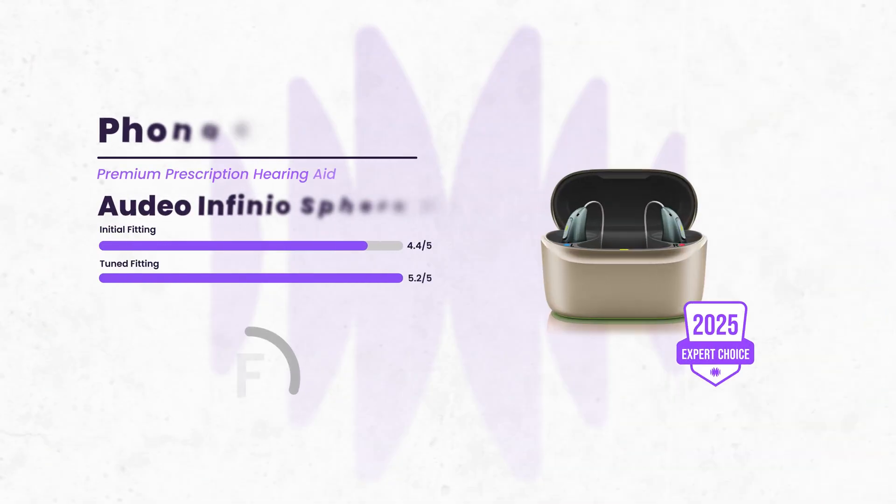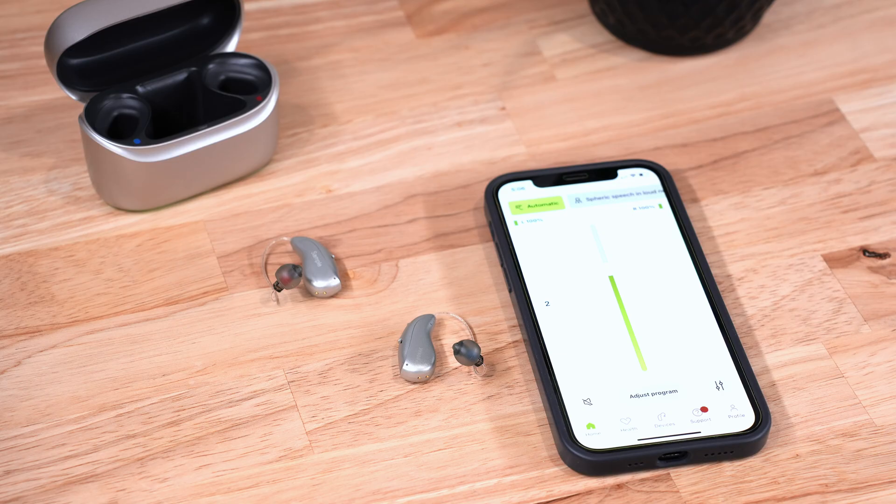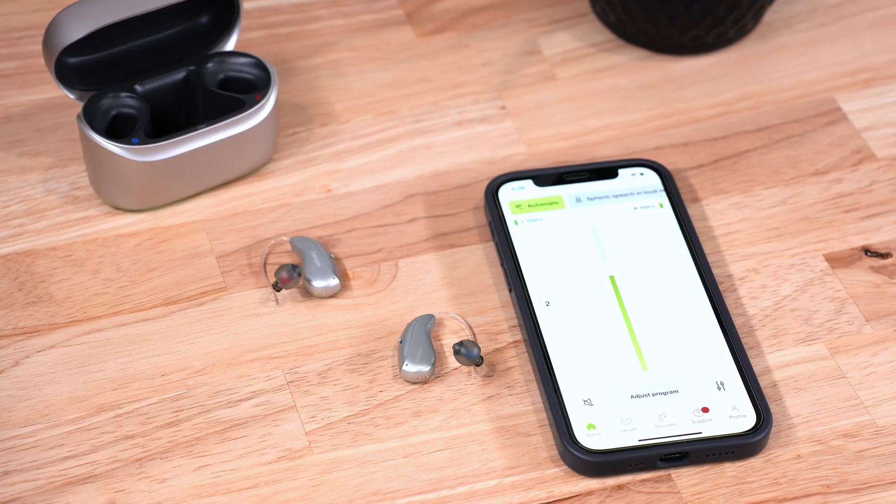Let's highlight a few of the top-performing hearing aids we've tested this year, starting with some prescription hearing aids. Kicking things off in this category is the Phonak Audeo Infinio Sphere. Phonak released their Infinio platform in 2024 with several updates — one noteworthy change was their DeepSonic chip and real-time AI sound processing. While the benefits you experience will largely depend on how they fit your ears, we still found performance gains with their default closed-dome fitting, considering the age-related hearing loss we always use when testing.